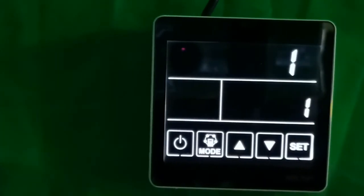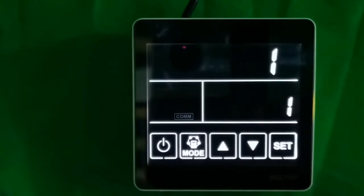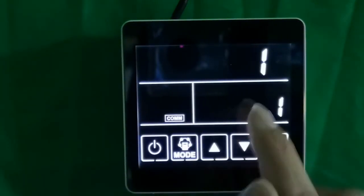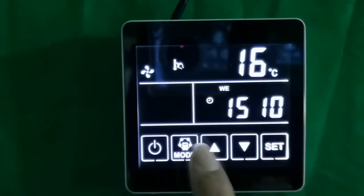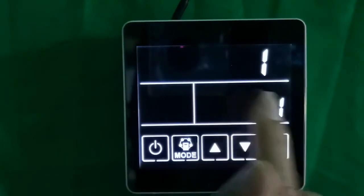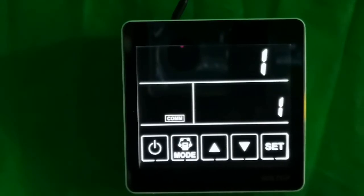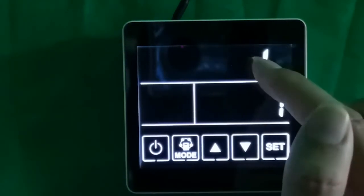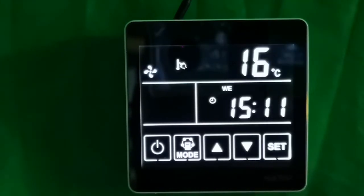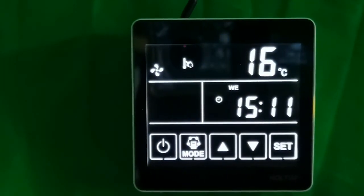Before showing the filter alarm, let's explain parameters. A parameter is a code for setting different functions. The parameter number is shown in the right-middle part of the control panel, and the parameter value decides how to control the ventilator. For example, parameter 1 is the setting for 'power to auto restart.' When parameter 1 is set to value 1, the power-to-auto-restart function is active.